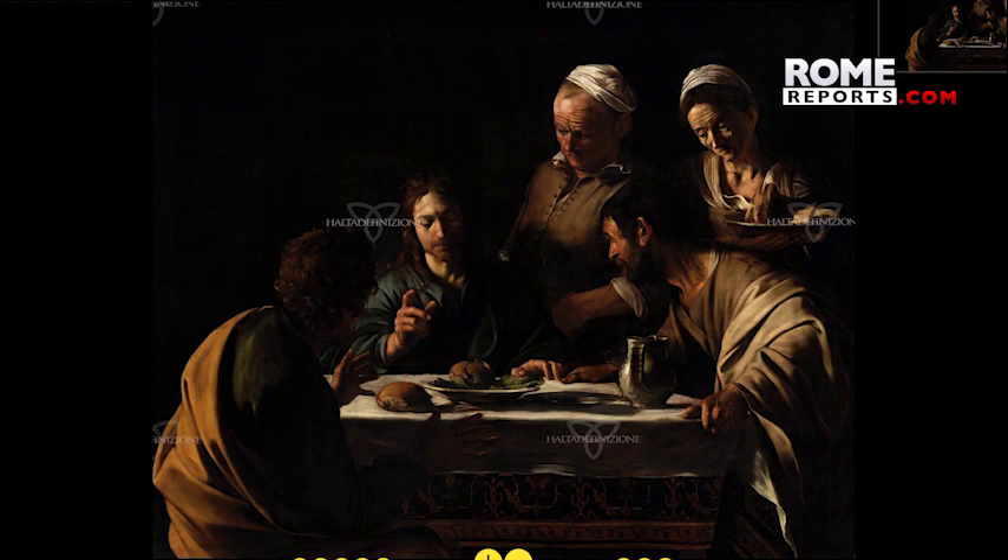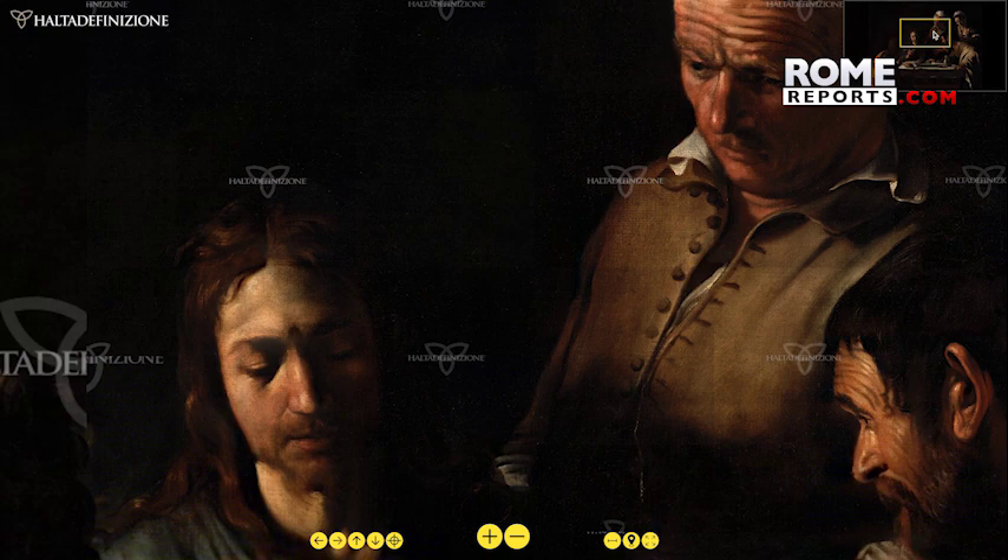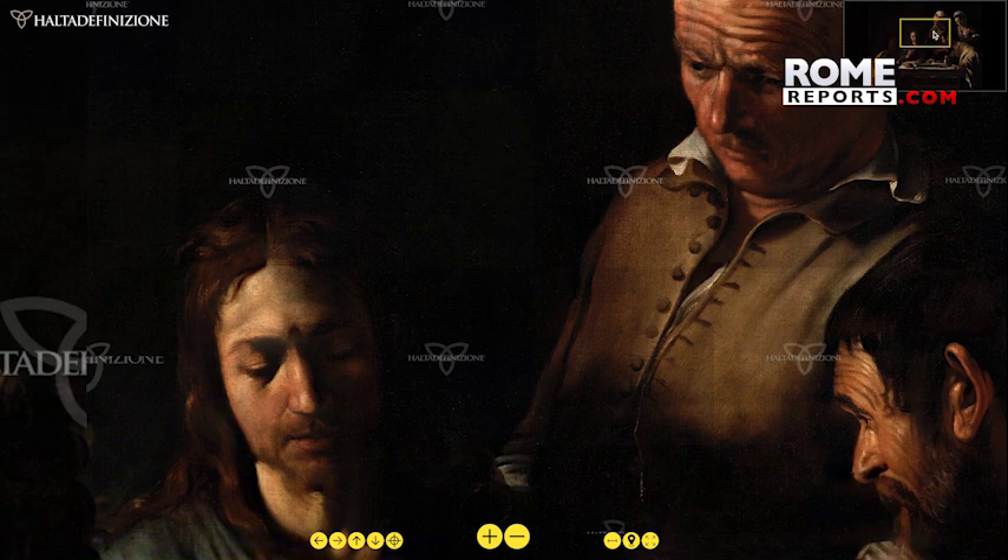On the website are other very interesting works of art, all in high definition. There is Leonardo da Vinci's Last Supper, Caravaggio's Supper at Emmaus, and Canaletto's Venetian Landscape Paintings.